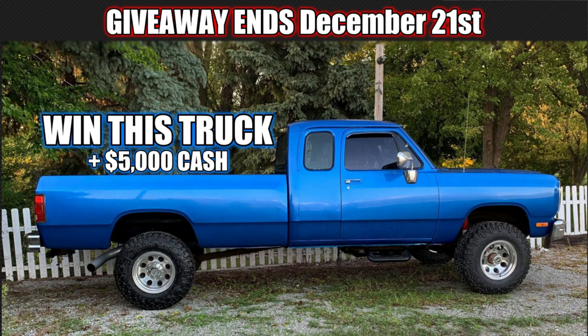Hopefully you enjoyed that video - there was some fun stuff, some really interesting stuff, and some deep stuff. Don't forget that if you want to enter to win our blue 1992 W250, our 12-valve with a five-speed manual, you're running out of time - you've got five days left and then that giveaway is gone.